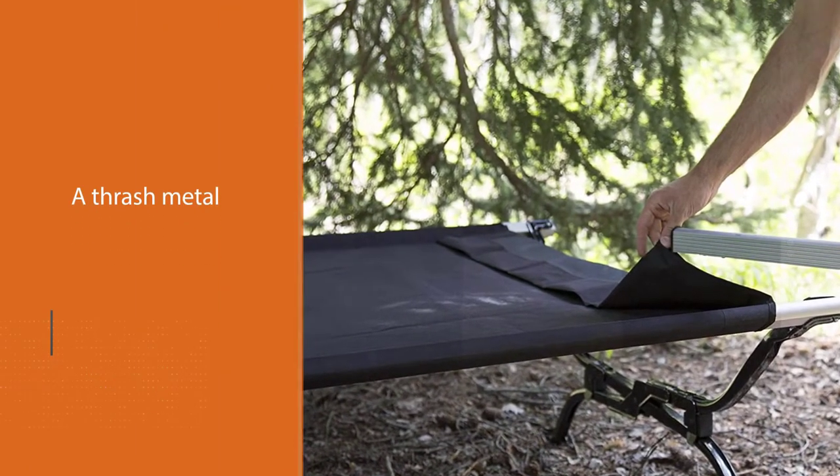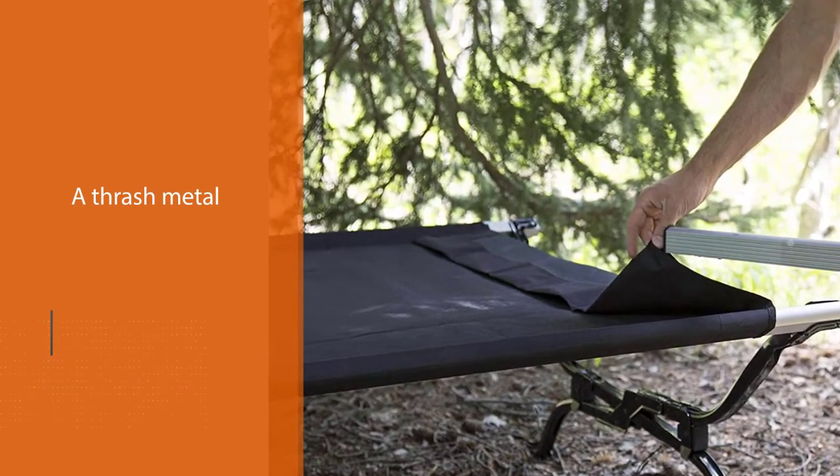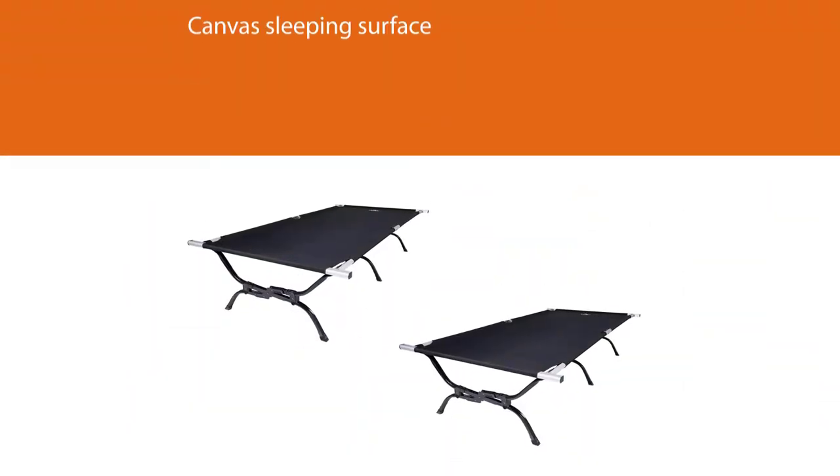This is the best camping cot for side sleepers, or if you have a bad back, because of the extra padding.